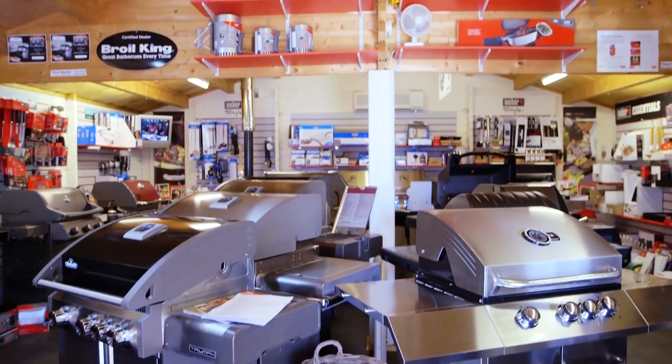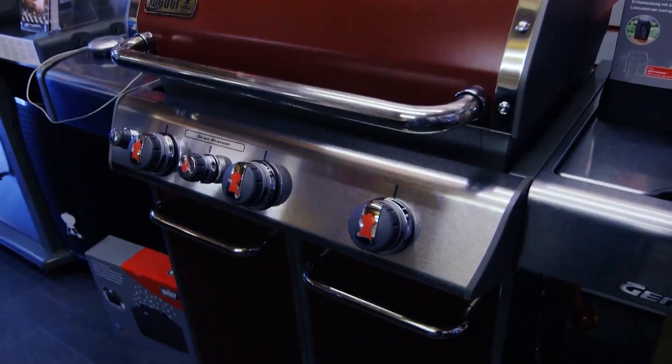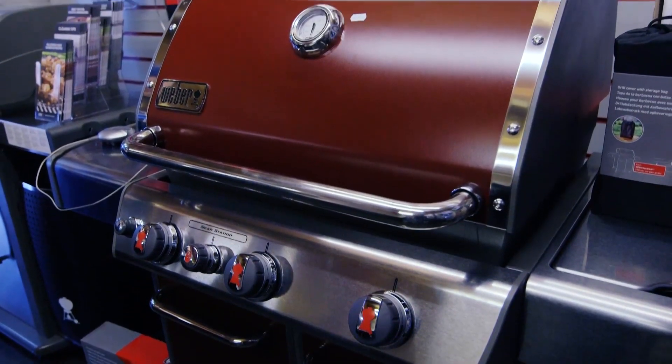Some cheaper own-brand barbecues can cook well, but they tend to be flimsier and harder to assemble than models from more premium brands such as Weber and Outback. Most shops will offer discounts at the end of the summer, so if you can hold off until then, you could grab yourself a bargain.